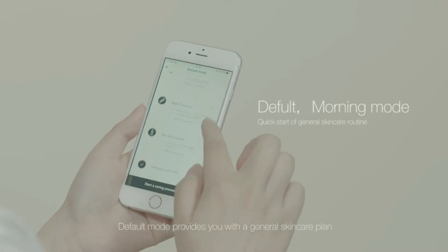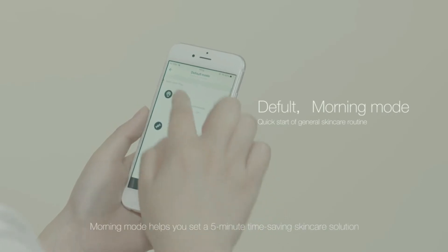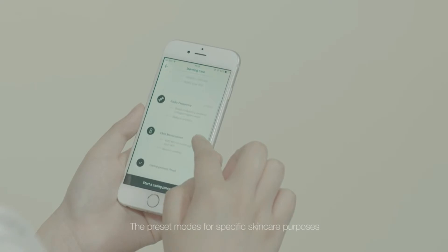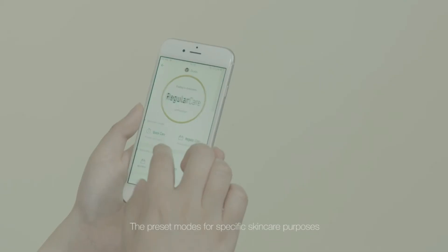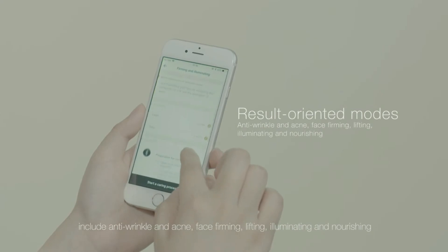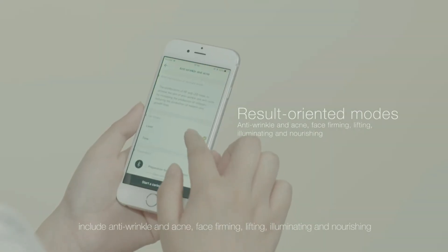Default mode provides you with a general skincare plan. Morning mode helps you set a five-minute time-saving skincare solution. The preset modes for specific skincare purposes include anti-wrinkle and acne, face firming, lifting, illuminating and nourishing.